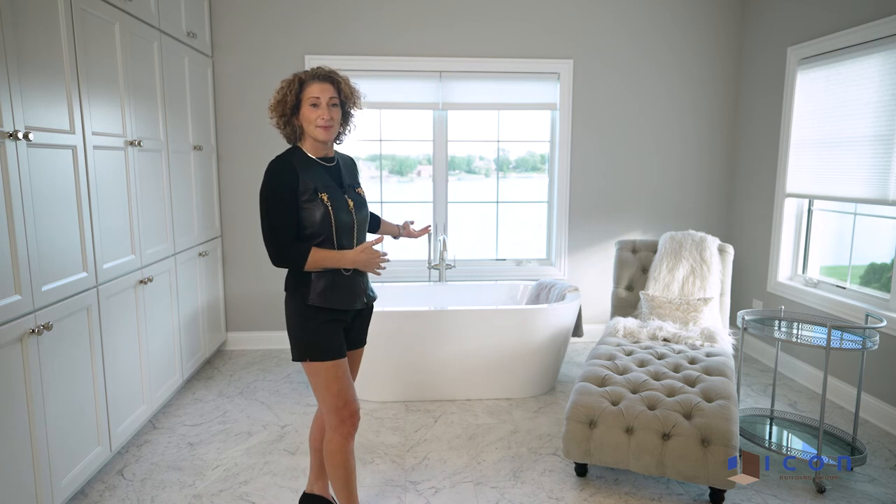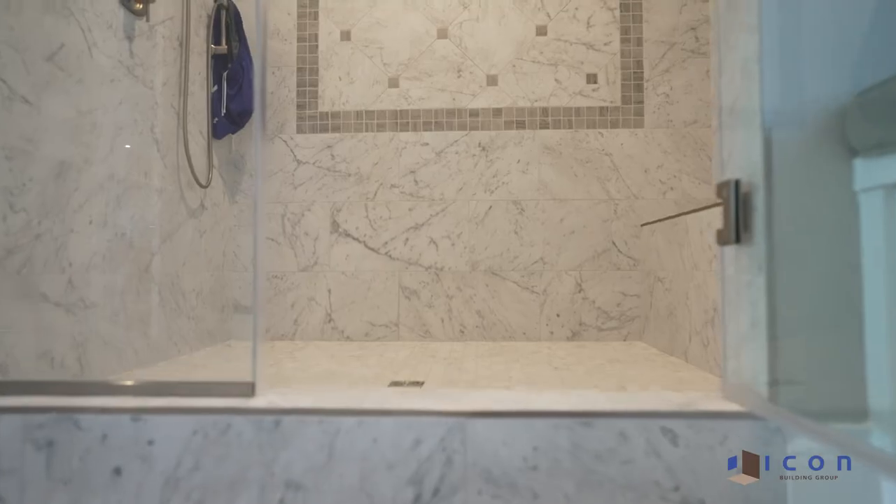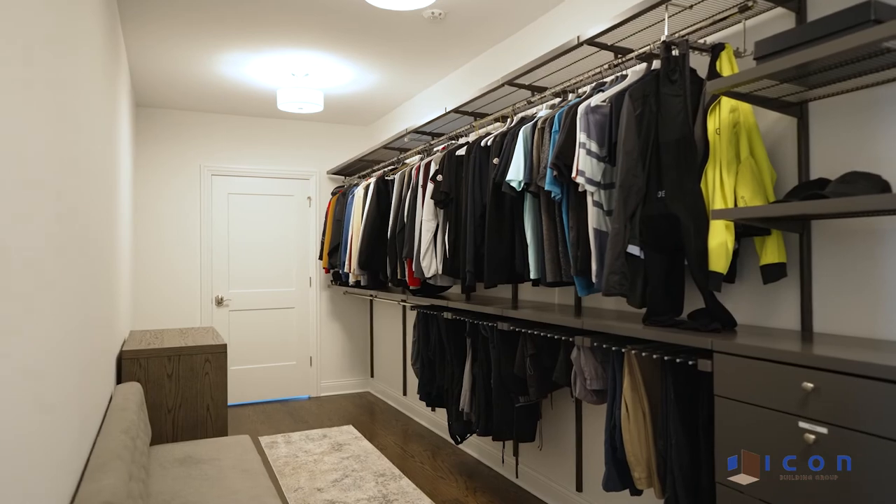The next space we're going to feature is this massive master bathroom. It's a very classic color combination of gray and white. The flooring is all Carrera marble tile with this beautiful inset rug pattern in the middle. There's tons of custom white cabinetry for storage and there's this beautiful freestanding tub right behind me which overlooks the pond in the back. Way on the other side of the bathroom is a huge shower the size of my first apartment in college and it all connects to one of the master closets.